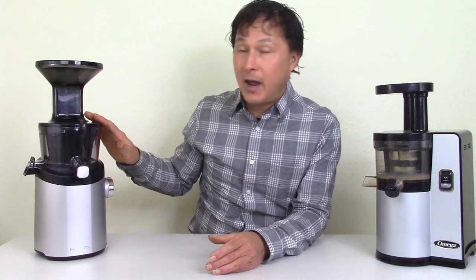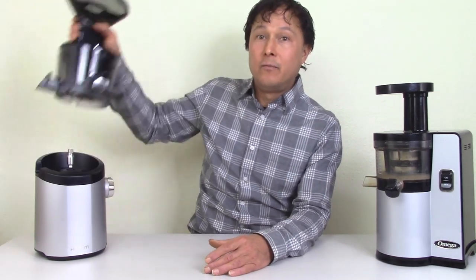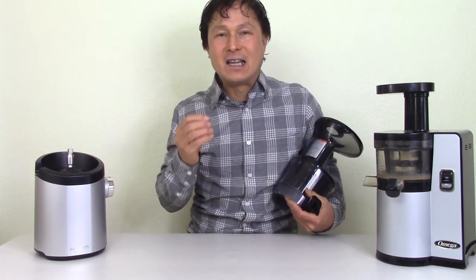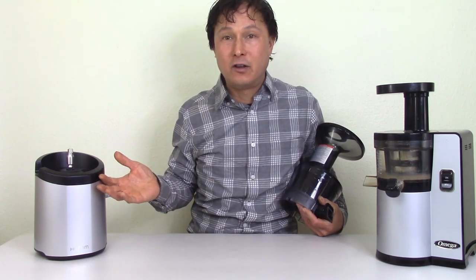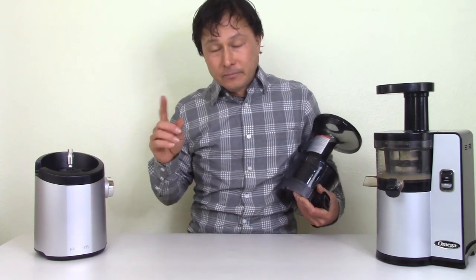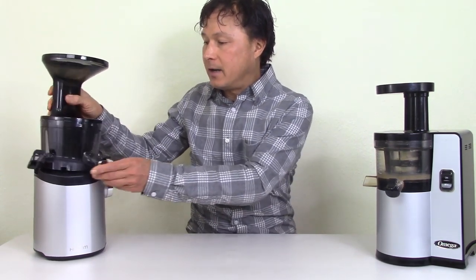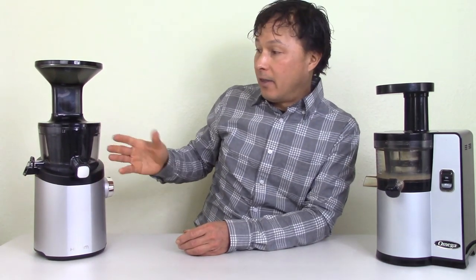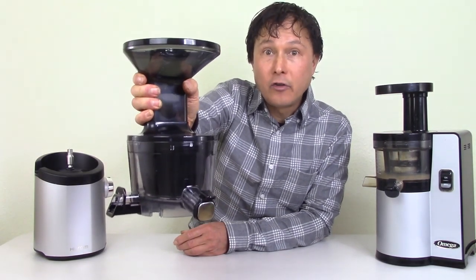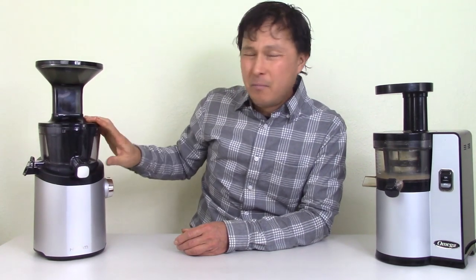The problem occurs with the top parts — the juicing housing — which is only two years on the Hurom. That's the main challenge I have. The machines are good, high-quality machines, but they only have a two-year warranty. And when you're spending $500 on a machine with a two-year warranty, that's really short. On the other hand, with the Omega — which is $100 less — you get a full 15-year warranty on both the motor base and all the plastic housing. That's the longest warranty in the industry. Omega knows this machine is solid and isn't scared to offer that long warranty.